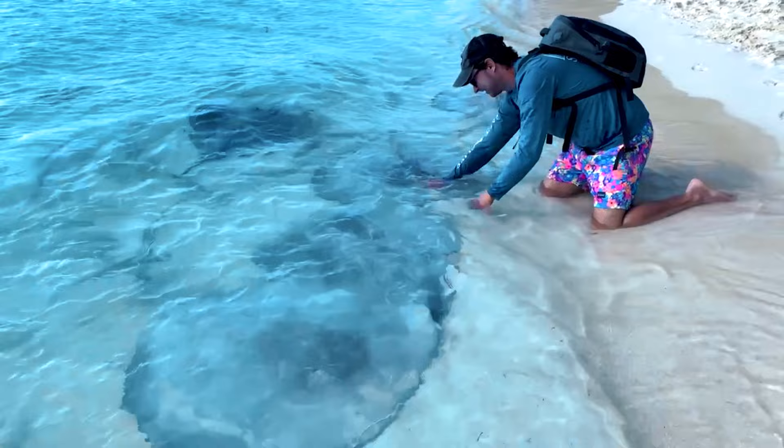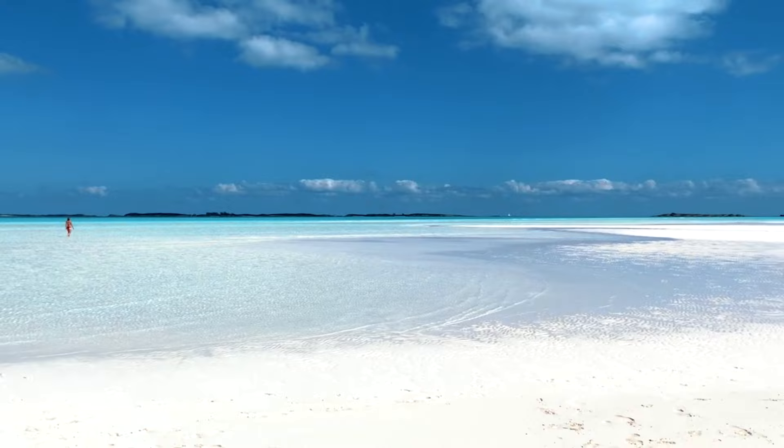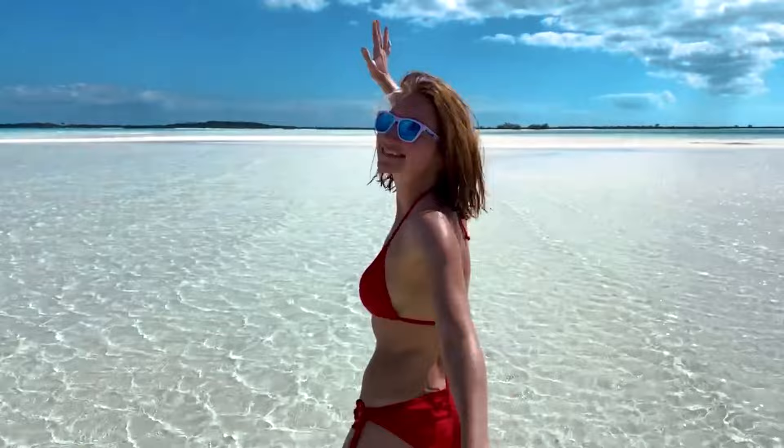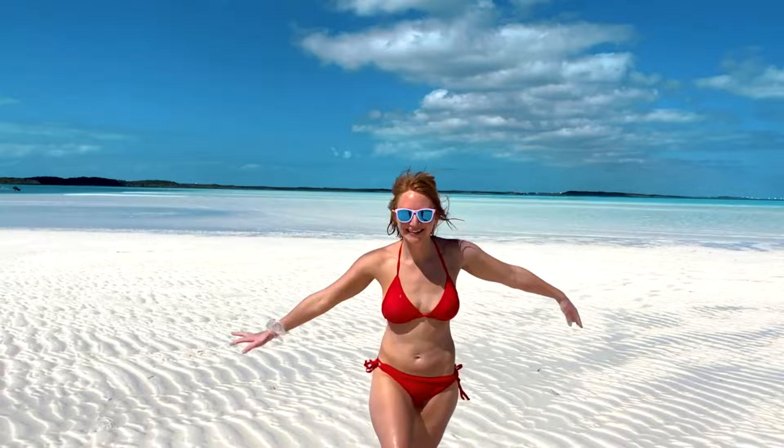Number seven: Manowar Cay. You may recognize this big beautiful sandbar from several Pirates of the Caribbean movies that were filmed here. The best way to visit is with the boat rental from Min's. Anchor along the southern shore of the sandbar at low tide and stroll through the soft wet sand — watch your step so you don't accidentally crush the mini starfish and sand dollars that live here.